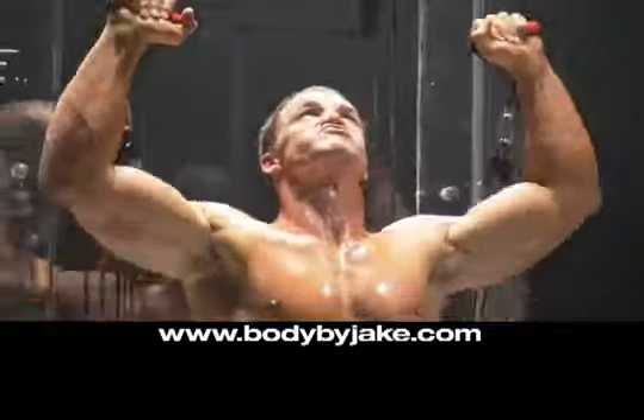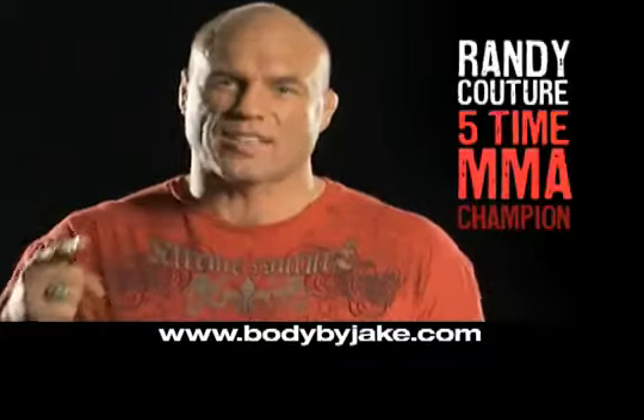In just 11 minutes a day, you'll get bigger, harder, and stronger — guaranteed. This workout is insane.